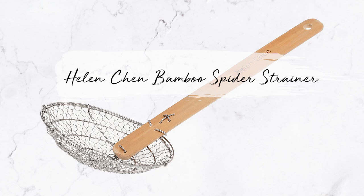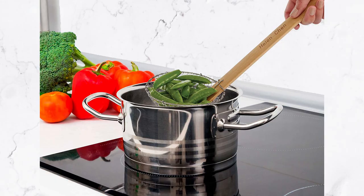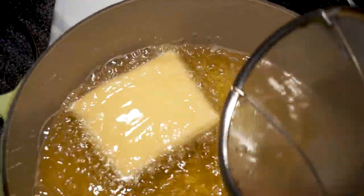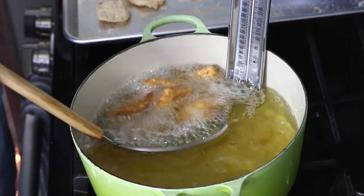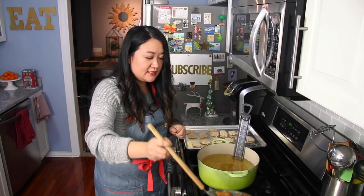Not only do you need the fine sieves, but you also need a spider strainer. The fine sieve is more for straining, while the spider is more of a functional tool — I use it especially for deep frying because it's so light. The handle is made out of bamboo. The one I'm recommending is the Helen Chen bamboo handle spider strainer, and it's used for a lot of Asian cooking. You can definitely use it for blanching vegetables in hot boiling water and fishing them out, or for deep frying along with your deep fry thermometer.